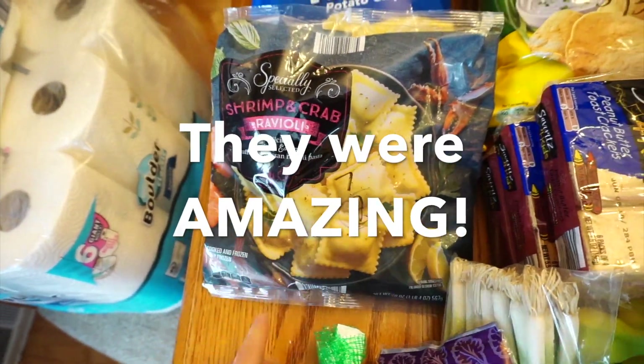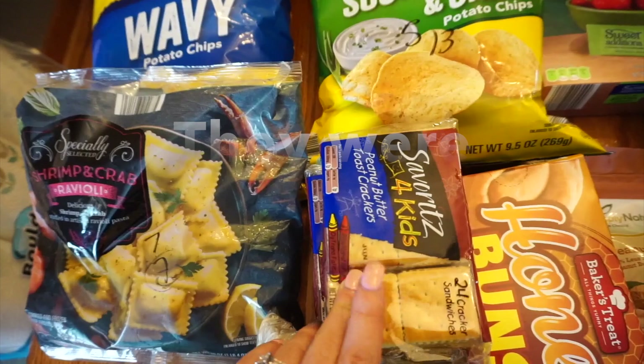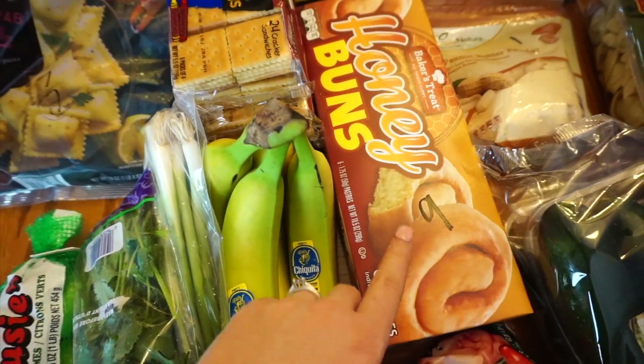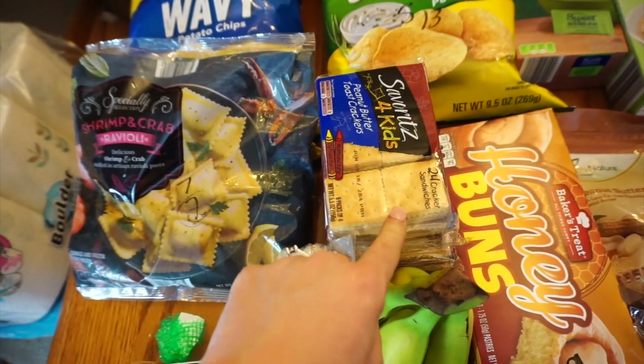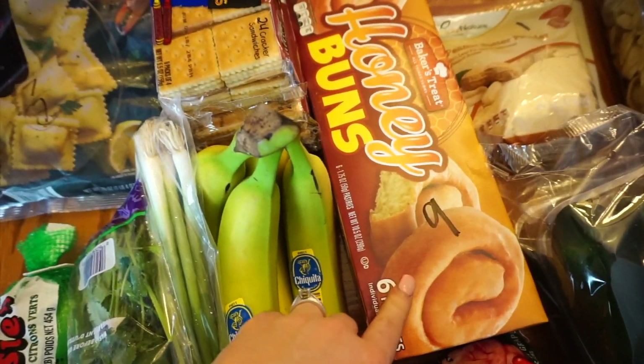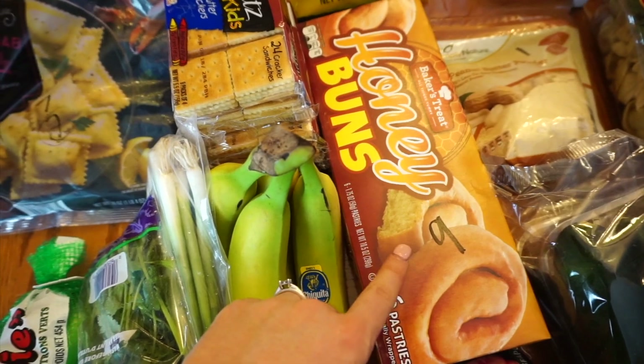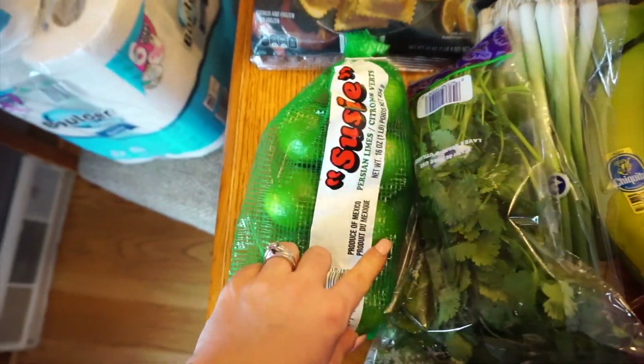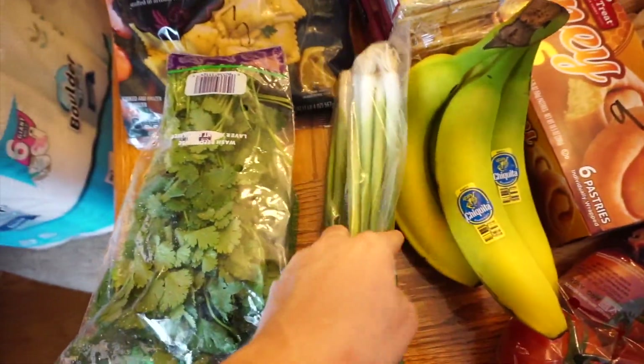I got some peanut butter crackers for Sophia — these are only a buck. Honey buns — I think these are four points for a two-pack, but the regular honey buns are nine points. I can't believe it — Rebecca loves those.